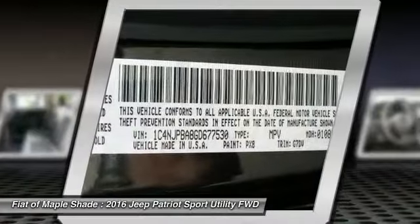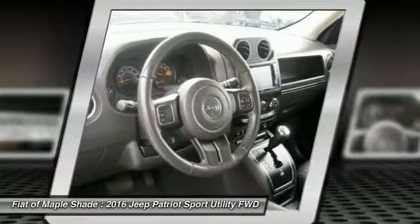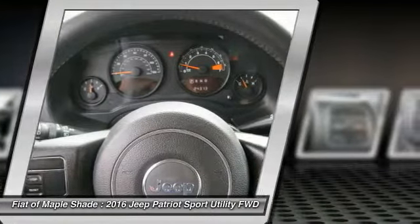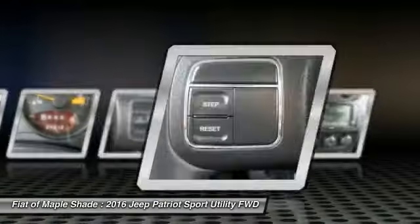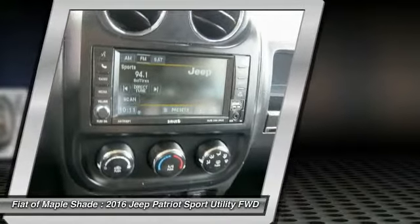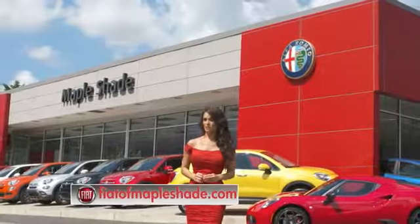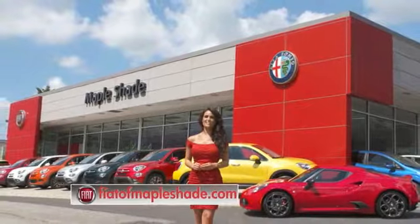Drive away with a great deal on this vehicle. Call or stop in today. We're located on Route 38 in beautiful Maple Shade, New Jersey, or online at fiatofmapleshade.com.